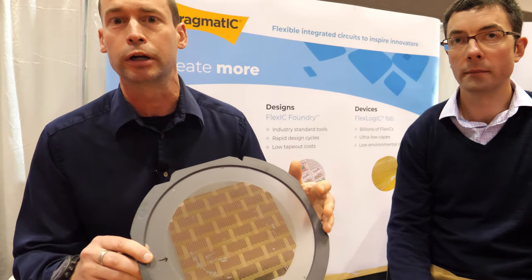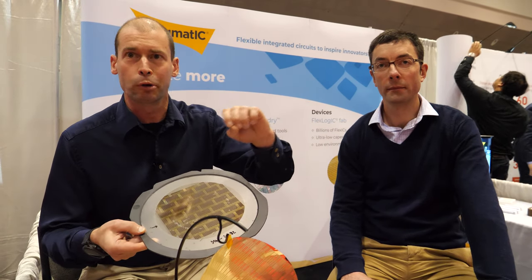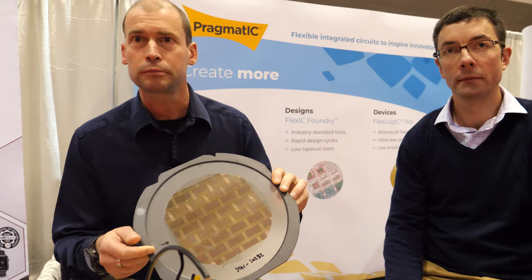Flip chip is essentially a pick-and-place system — it's a robotic system that picks up each individual chip, flips it over so the contacts face down, then presents it onto the antenna and bonds it with a conductive adhesive.